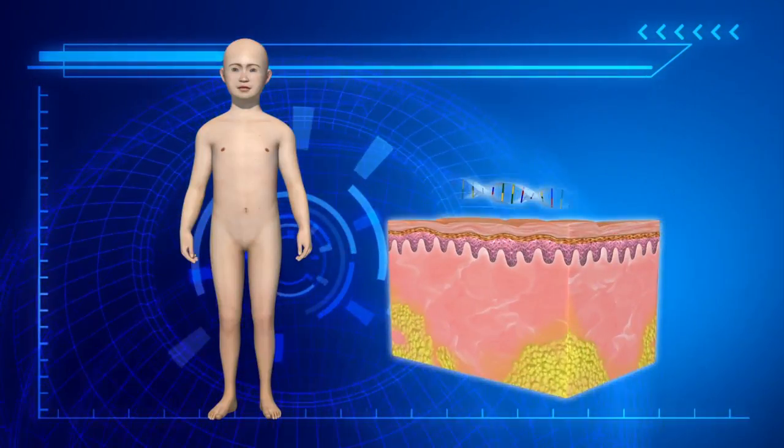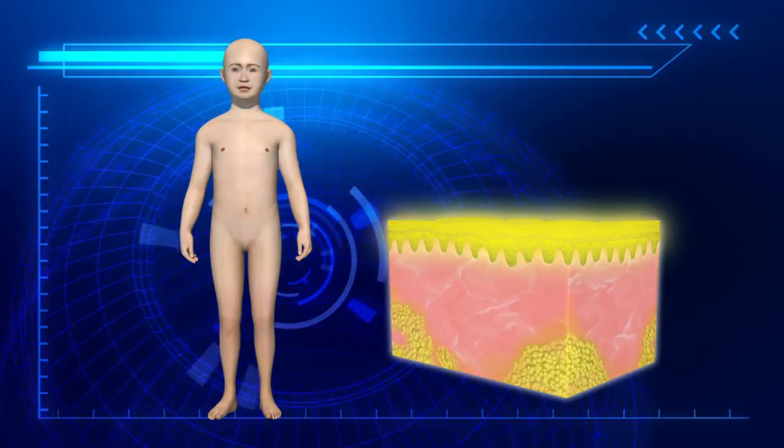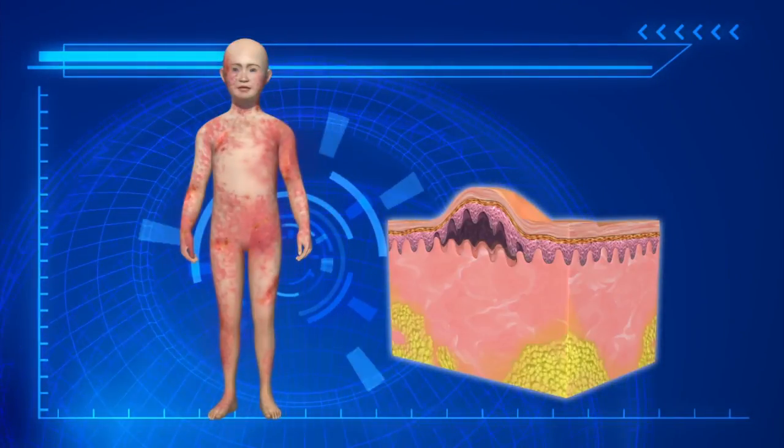The seven-year-old boy was born with junctional epidermolysis bullosa, a condition in which a gene defect causes the skin to become fragile, often tearing and forming blisters.